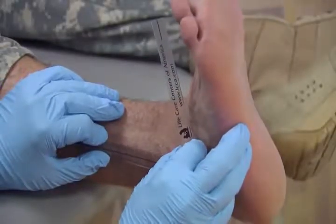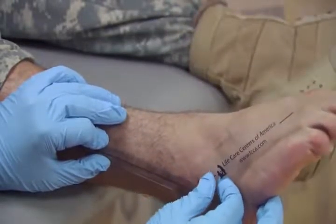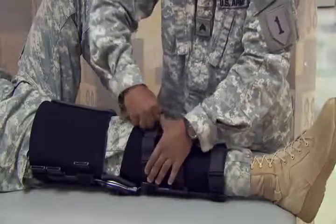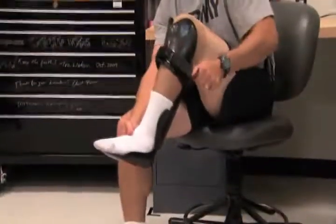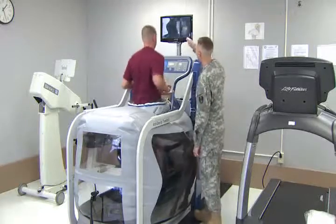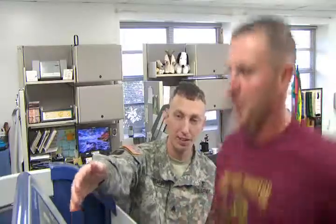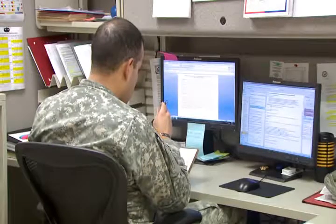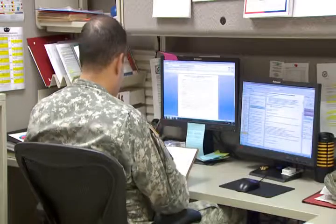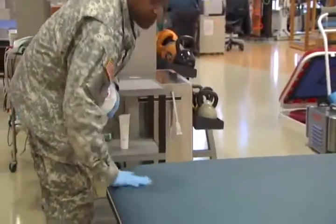Physical Therapy Specialists measure patients' range of motion at all major joints in the human body and also assist them in applying orthopedic devices such as braces, splints, and artificial limbs. As a Physical Therapy Specialist, you may instruct personnel in the prevention of injuries and correct body mechanics. Additional duties include preparing and distributing patient, personnel, and administrative reports, and maintaining general cleanliness of the Physical Therapy Clinic.